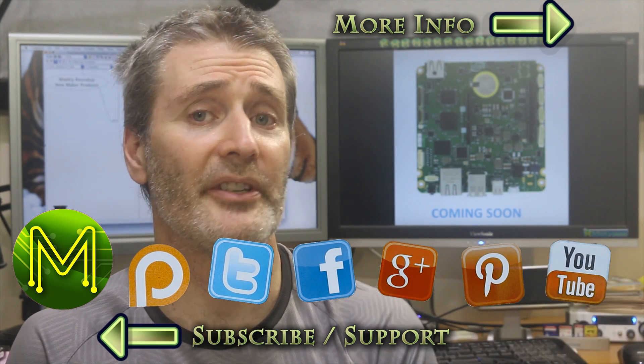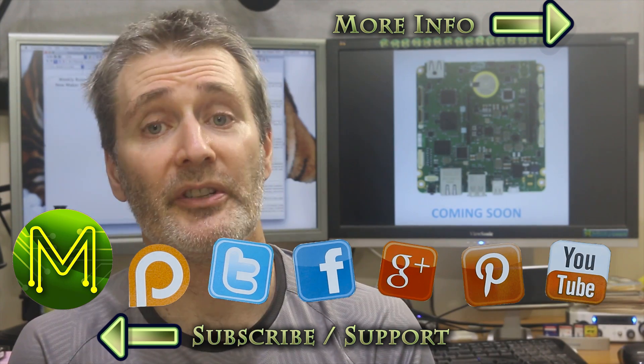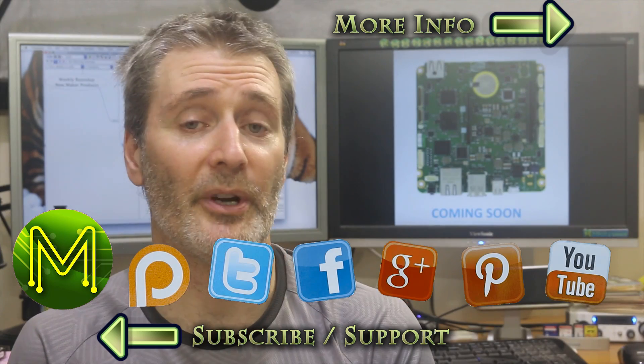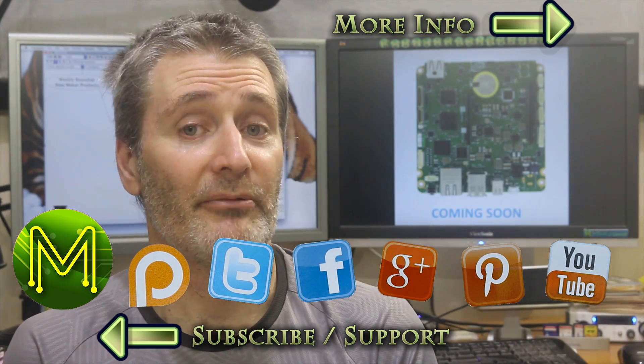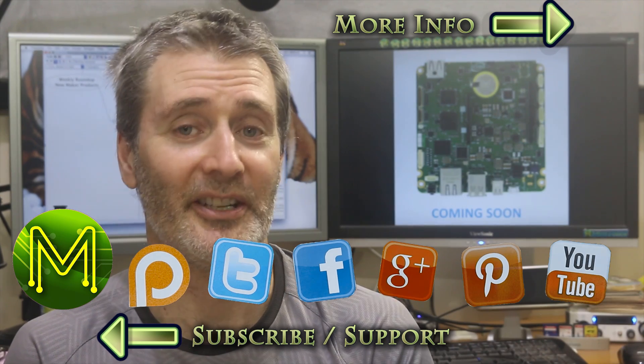Don't forget, if you're ordering from IC Station or Banggood, you can support me by using my affiliate code, which is in the description below or on my website. Anyway, that about wraps up this extended version of the roundup. Thanks for watching, and see you next week.